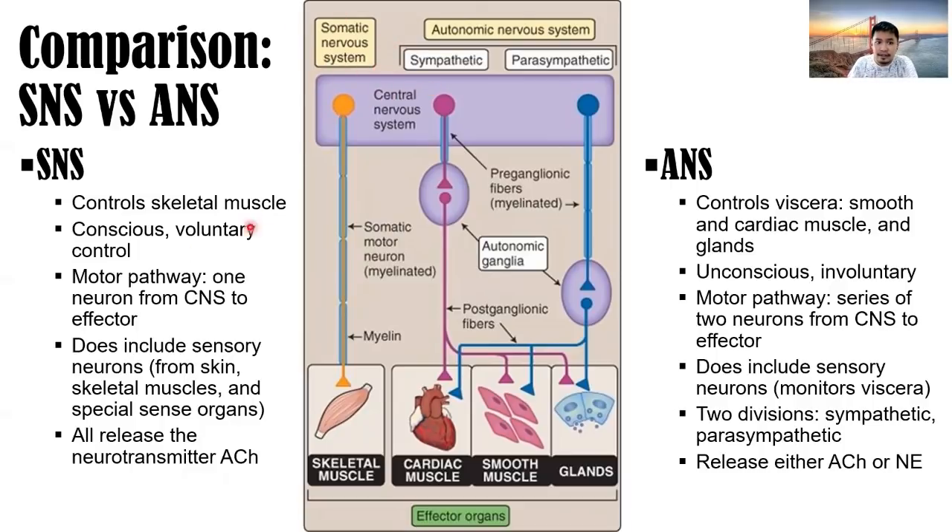In the somatic nervous system, the motor pathway is comprised of only one motor neuron — myelinated — from the central nervous system to the effector muscle, which is the skeletal muscle. As compared to the autonomic nervous system, which controls the viscera, internal organs, smooth and cardiac muscles, and glands.